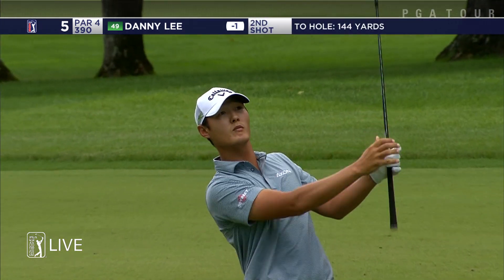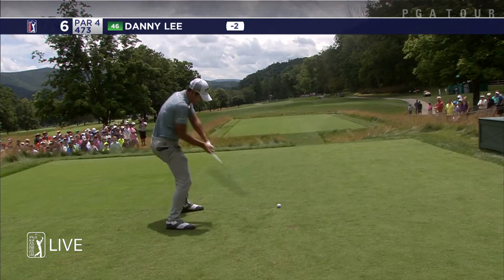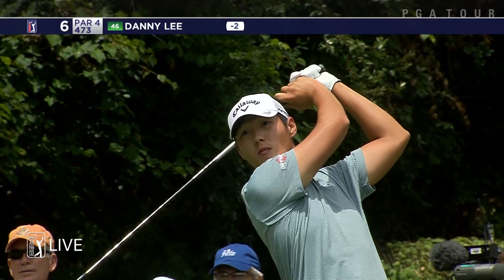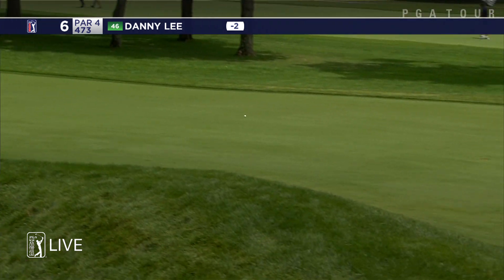Once again, Danny Lee first to hit from the middle of the fairway. Once again, a really good looking iron shot. And he got a driver. This hole is 471 into the wind and that was the lowest drive — maybe the lowest I've ever seen a PGA Tour player hit. It was literally head high.